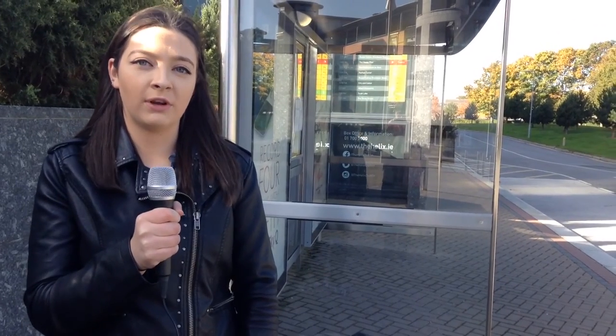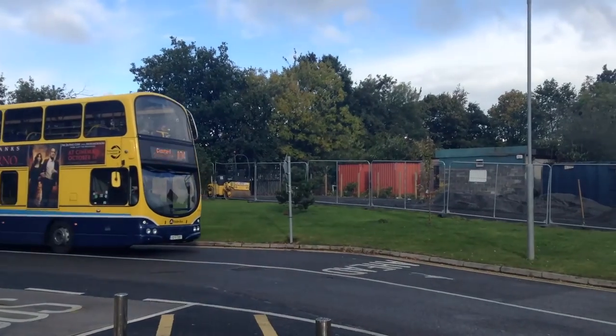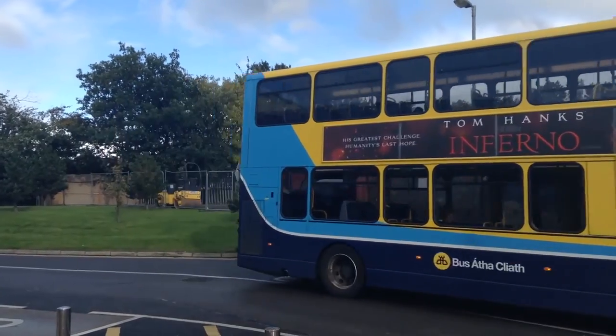As well as these new Dublin Bus routes, JJ Cavanagh coaches have organised bus routes from Skerries and Newbridge. Bus Éireann have organised new bus routes from Trim and Navan, while Matthews coaches are still operating from Dundalk to DCU. For more information you can look at DCU's public transport website. This is Emily Crowley for DCU TV News.